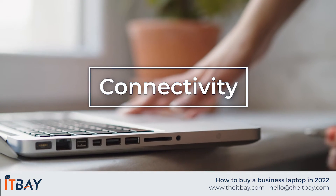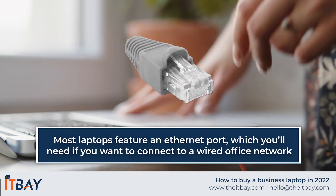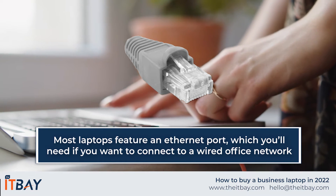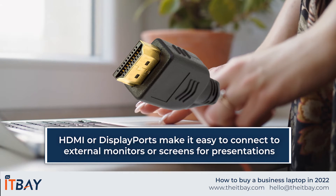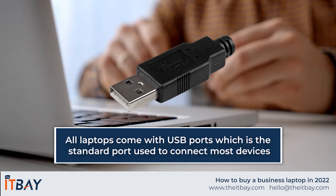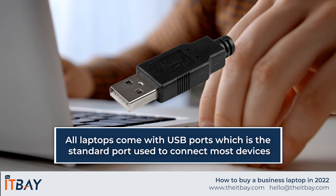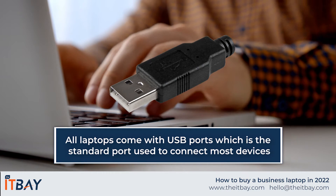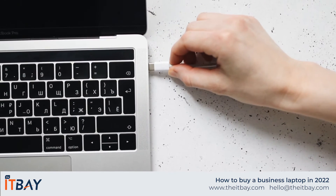Connectivity. You're probably planning to hook your laptop up to other devices, perhaps whilst in the office. Most laptops feature an Ethernet port, which you'll need if you want to connect to a wired office network. An HDMI or DisplayPort makes it easy to connect to external monitors or screens for presentations. All laptops come with USB ports, the standard port used to connect most devices such as a wired mouse or keyboard. The latest USB version is USB-C, which allows you to both transfer data and charge your device.